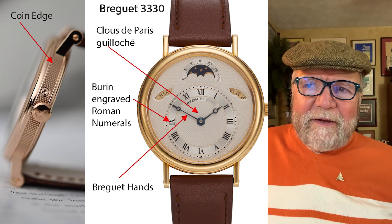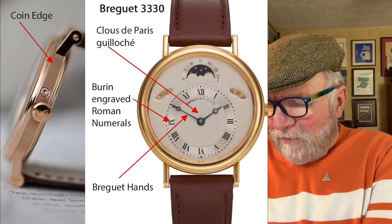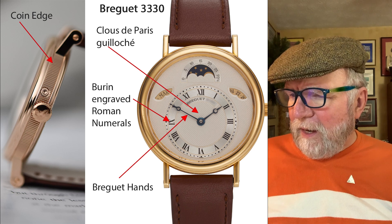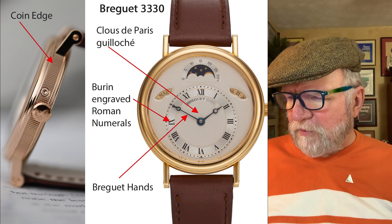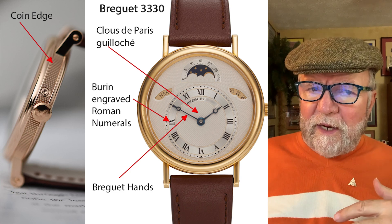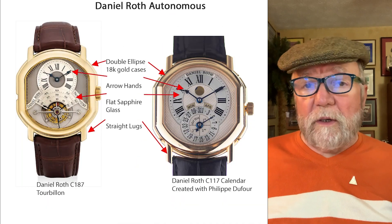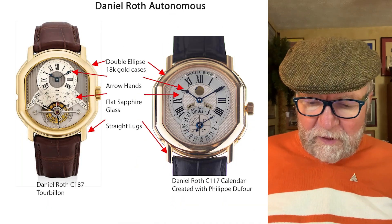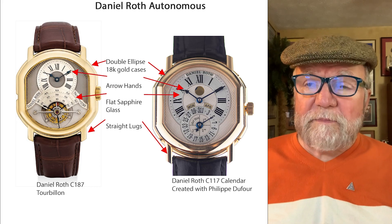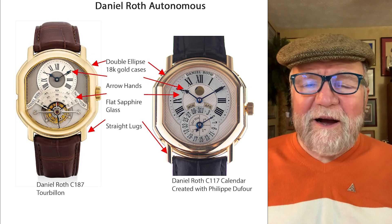A strange thing happened: the Chaumet brothers went broke. He was with Breguet from 1975 to 1988. Then, from 1988 until 1994, this was the autonomous period for Daniel Roth. During this period, he had double ellipse cases in 18-karat gold. Everything was in 18-karat gold or platinum.